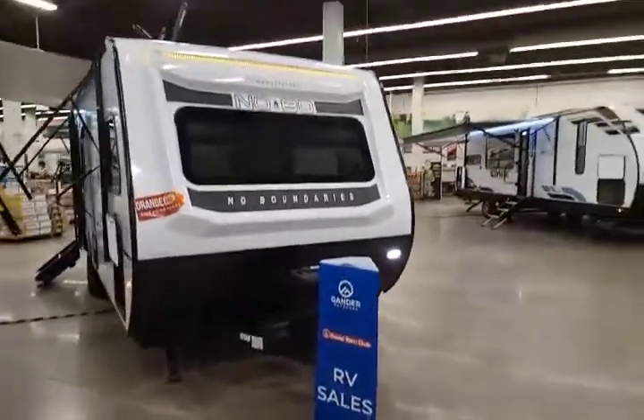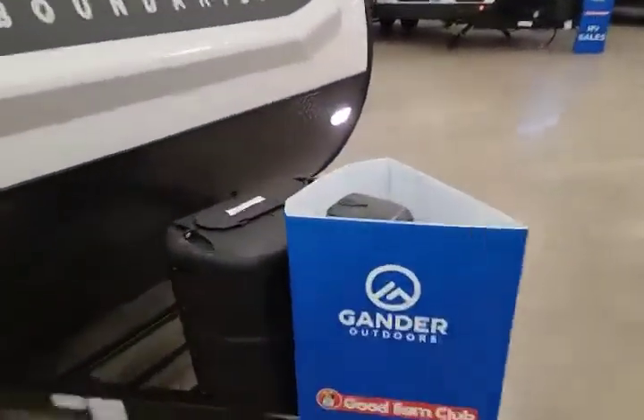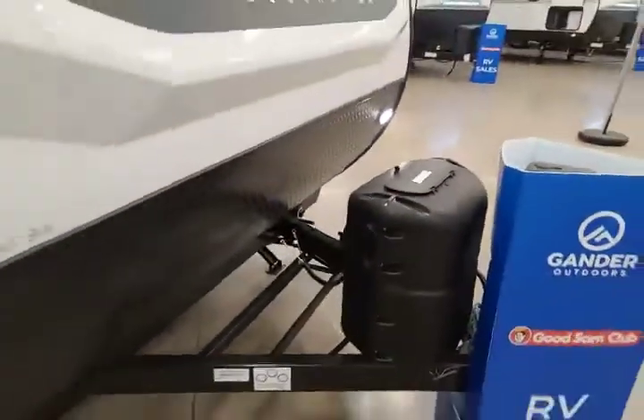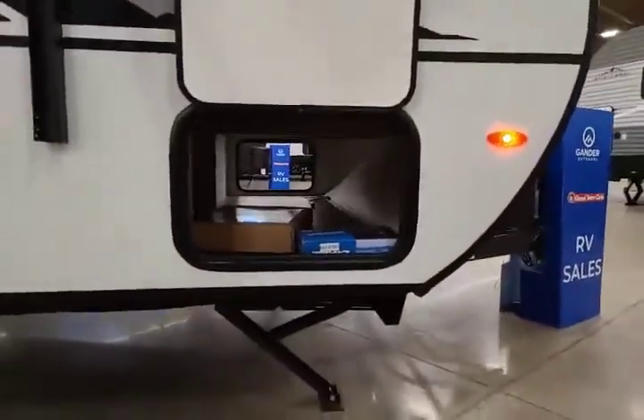Hey, Brian here at Gander RV in Rothschild, Wisconsin. Behind me I've got the 2020 No Boundaries 19.5. This is a beautiful unit — power jack up front, propane tank in place, and a spot for your battery.